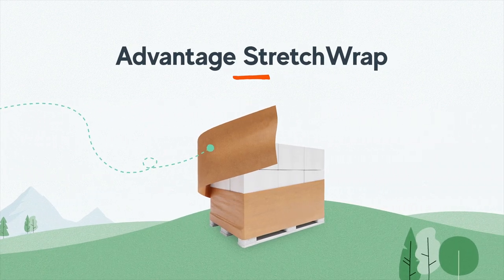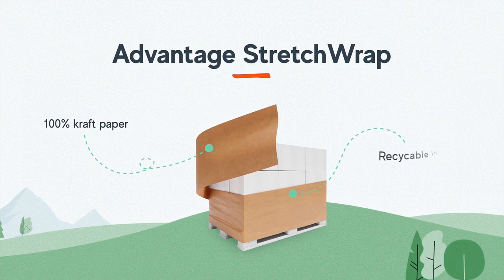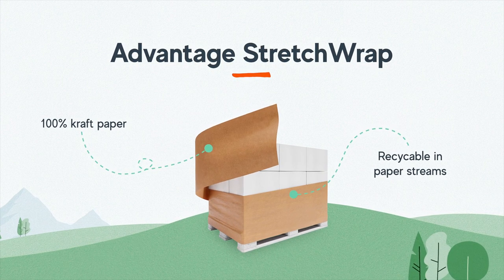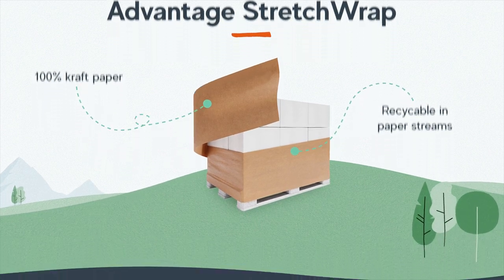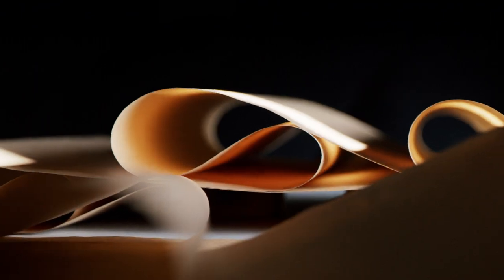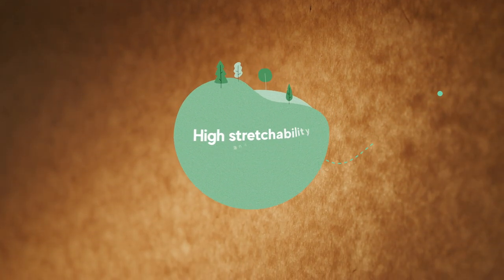Introducing Advantage Stretch Wrap — a 100% craft paper with no coating and fully recyclable in paper streams, which makes it a high value material for recyclers as well. An impressive stretchability and high tensile strength makes it a perfect alternative for pallet wrapping and transport packaging.